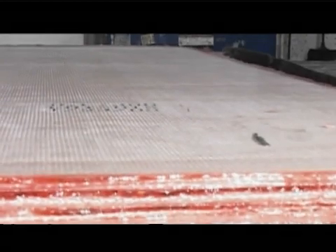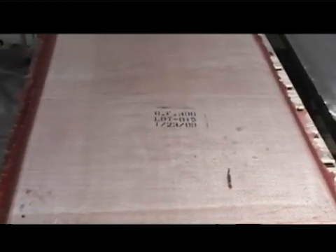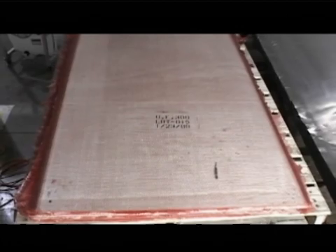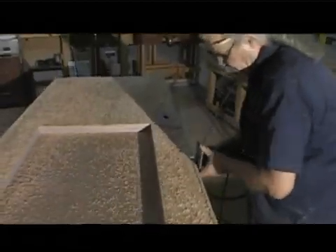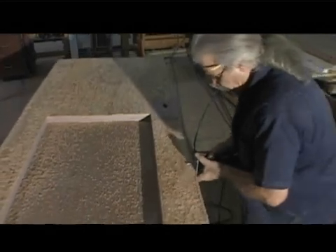Each panel is labeled in order to identify the UL bullet-resistant protection level and the lot for tracking purposes. Bullet-resistant wood doors are built using our composite panels as the ballistic barrier. The doors can be clad with a variety of wood veneers or laminates.